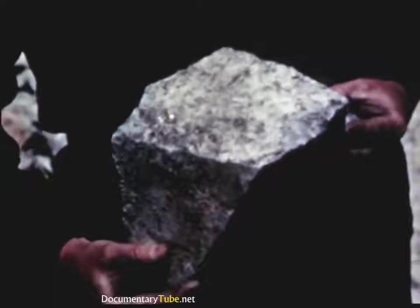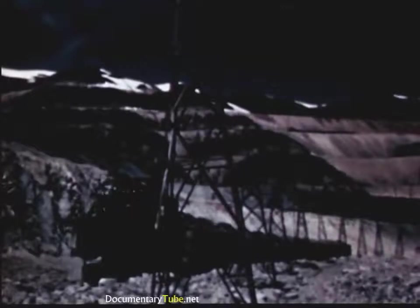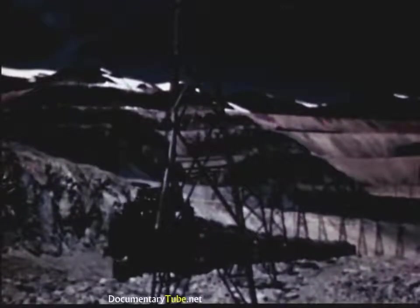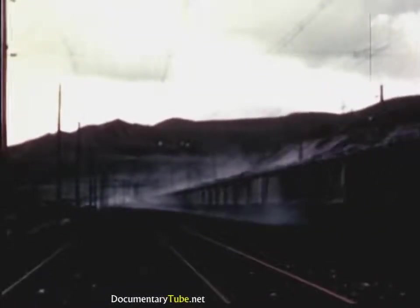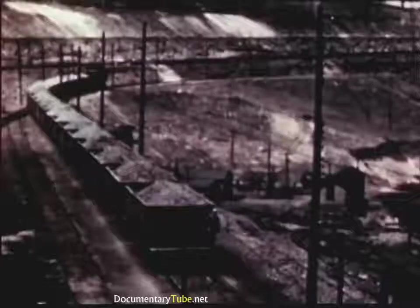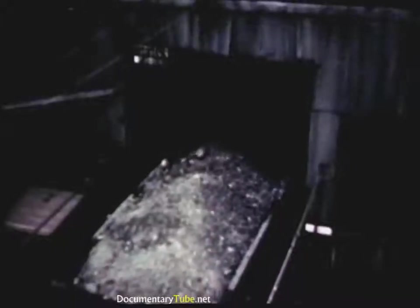Sometimes you find richer pieces, with so much copper mineral you can see it in the rock. As the cars are loaded, they move out of the pit and are coupled with others to make up a single long train. Then they head for the mill. Arriving there, the train is split up, and a few cars at a time are backed into the tipple for dumping.